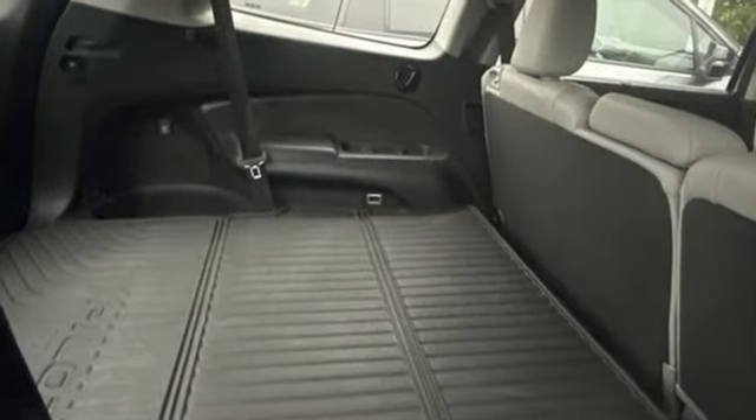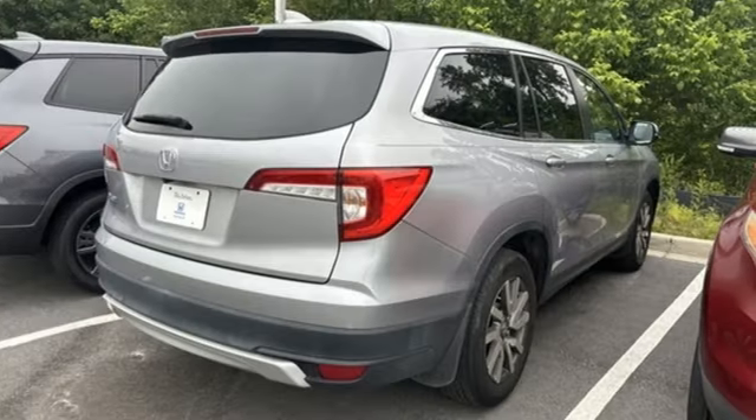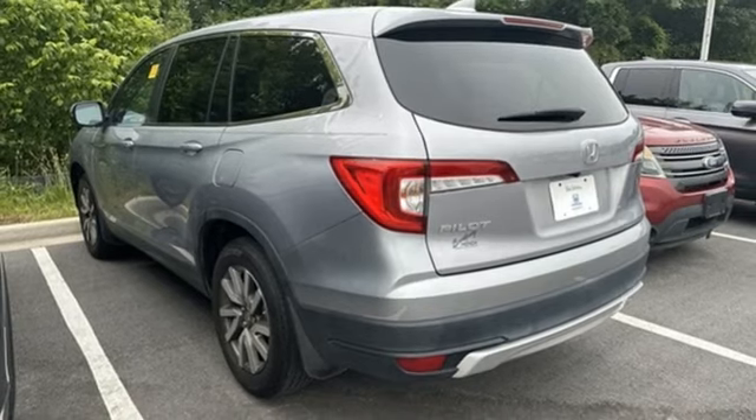It comes nicely equipped with features you'll love: V6 engine, front heated leather bucket seats, streaming audio, auto dimming rear view mirror, and dual zone climate control.